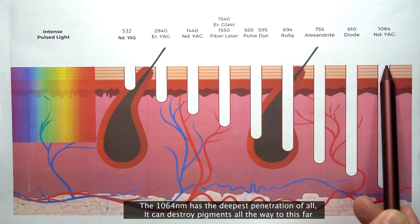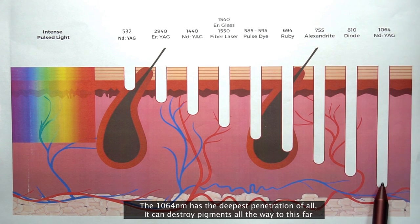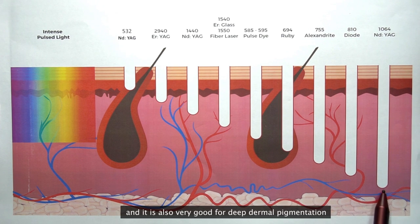The 1064 has the deepest penetration of all — it can destroy pigments all the way through, and it's also very good for deep dermal pigmentation.